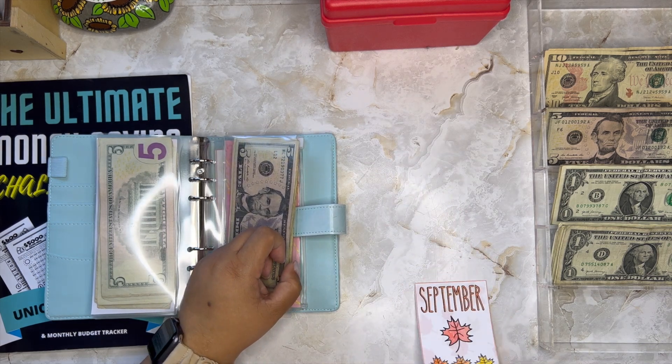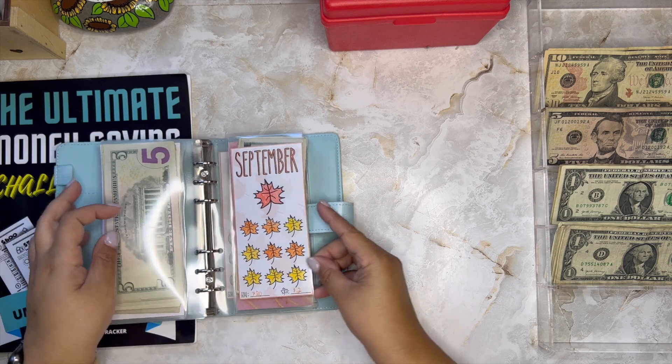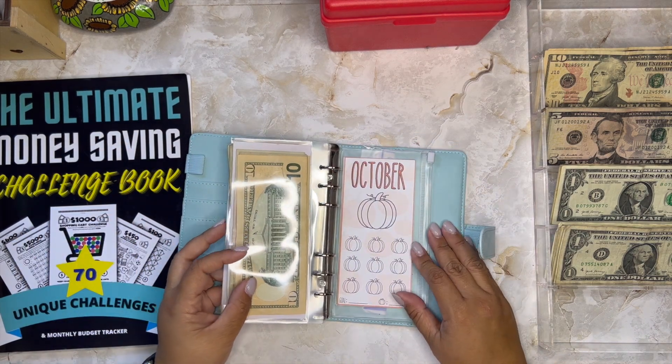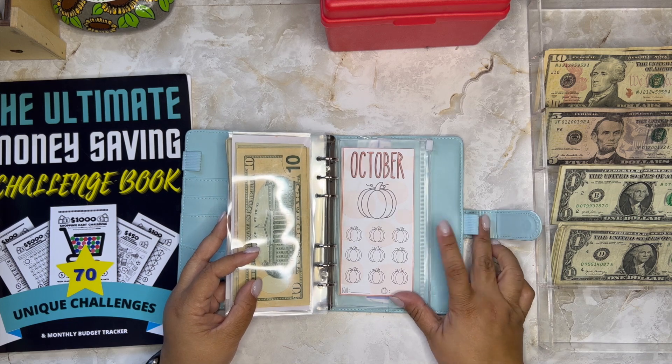Next week we're going to start with the October tracker — it's this one right here. I love it, it's so cute!